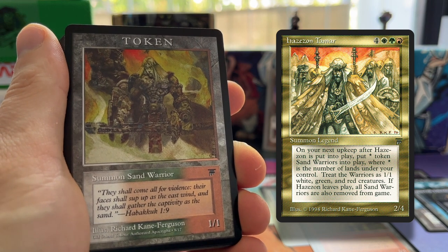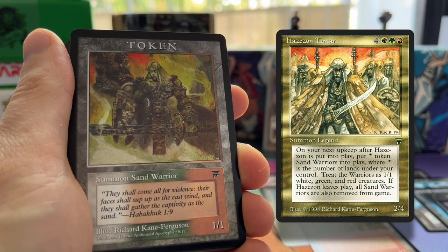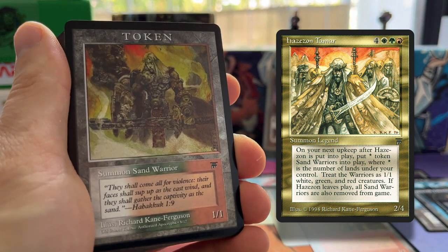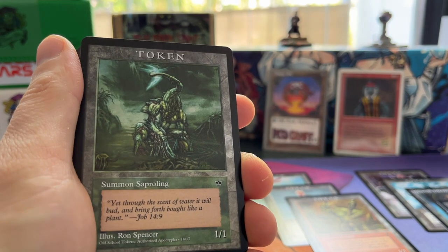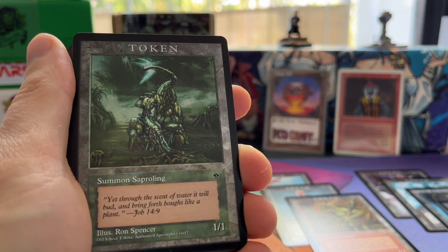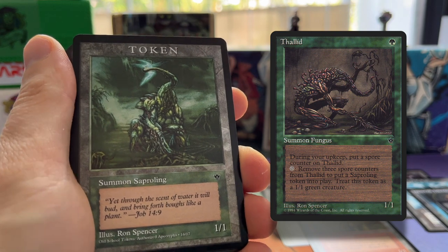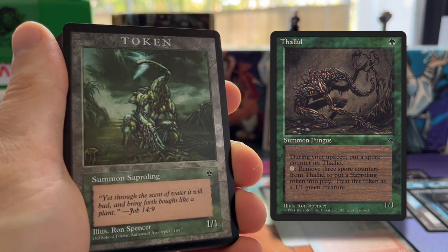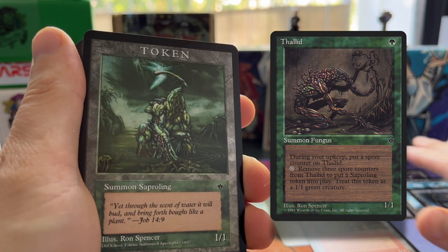This one goes with Hazezon Tamar. One really special thing about the Sand Warrior tokens is that there are three colors — they're white, green, and red — so that's pretty awesome. Then we have the Saproling token, and here you can see the artists where he got the art from.